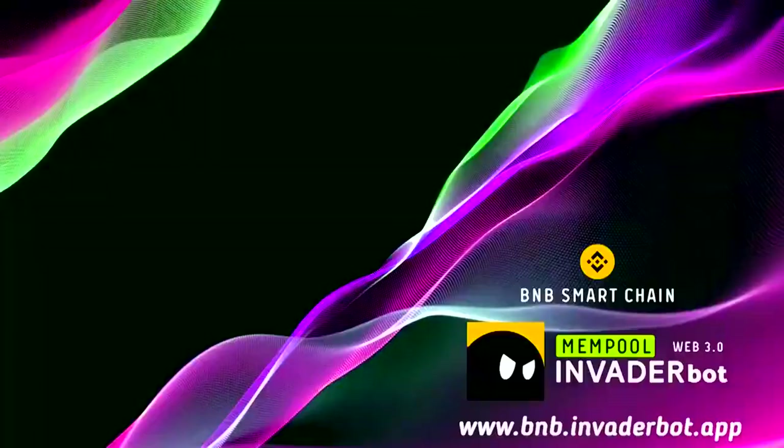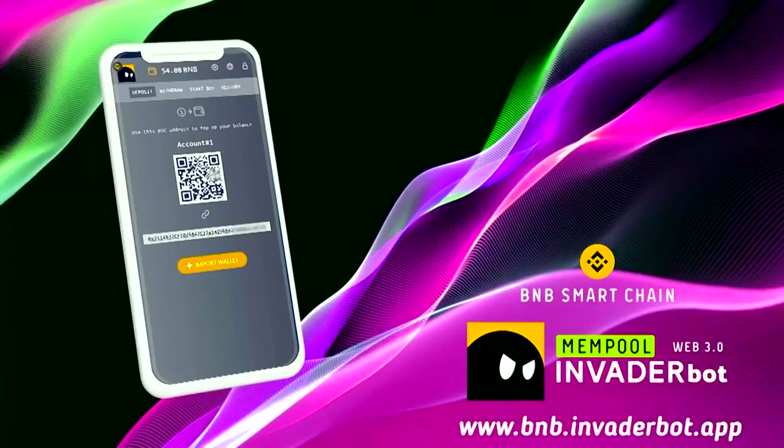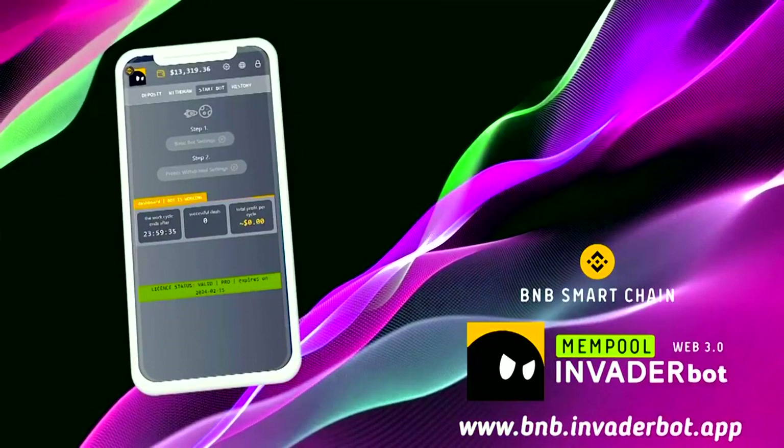Invader Mempool Bot can make from 10 to 50 such deals per day depending on market activity, extracting profits of 2 to 15% from each deal. AI, mathematics, and blockchain generate profits regardless of market trends — whether the market is falling or rising doesn't matter. BNB Invader Mempool Bot extracts profits in any scenario.